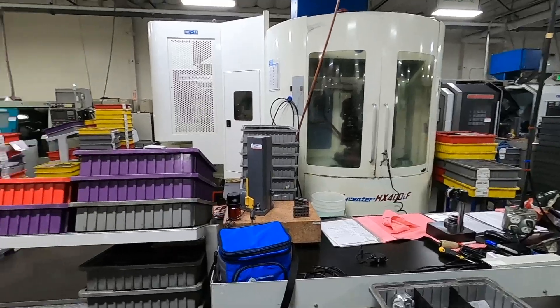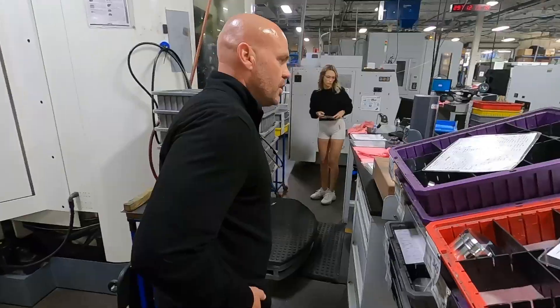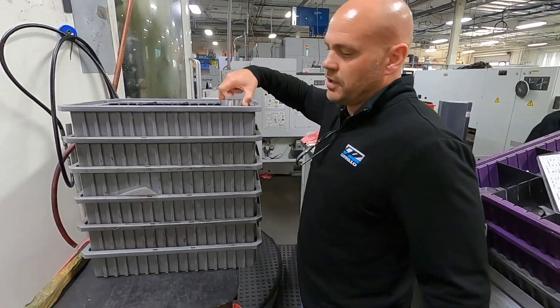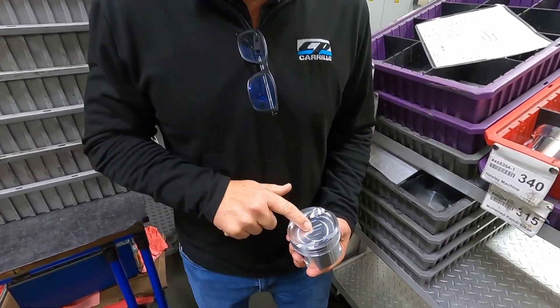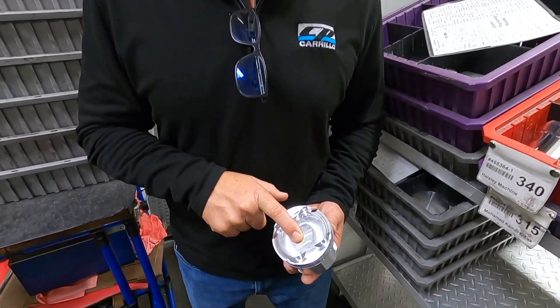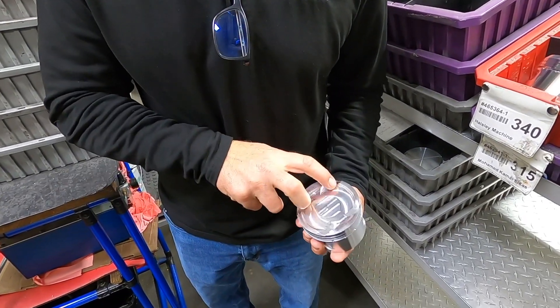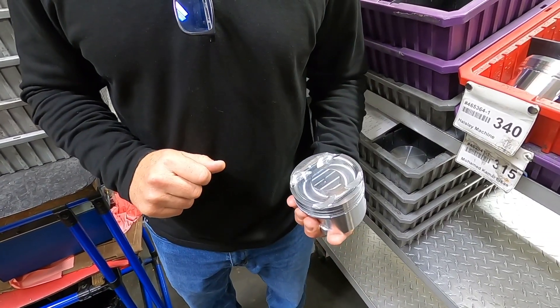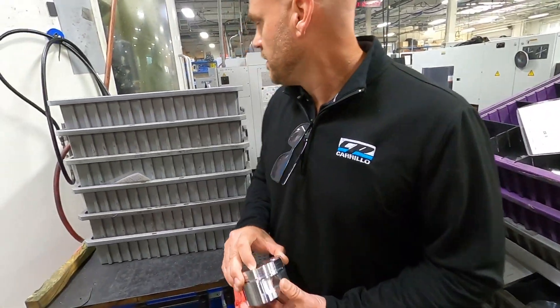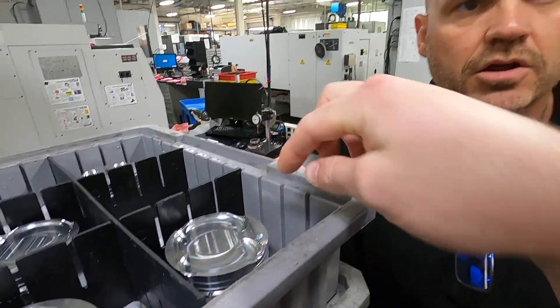This is a milling operation where we do the top of the piston — just one of several machines we use for that. We put the valve reliefs in, we do profiling on the top of the piston. If the piston has what we call an inverted dome — a dish to us is completely round and it's done on a lathe. An inverted dome means it's not a positive dome but a negative one. The valve reliefs and all the other features on the top of the piston are done in this machine.